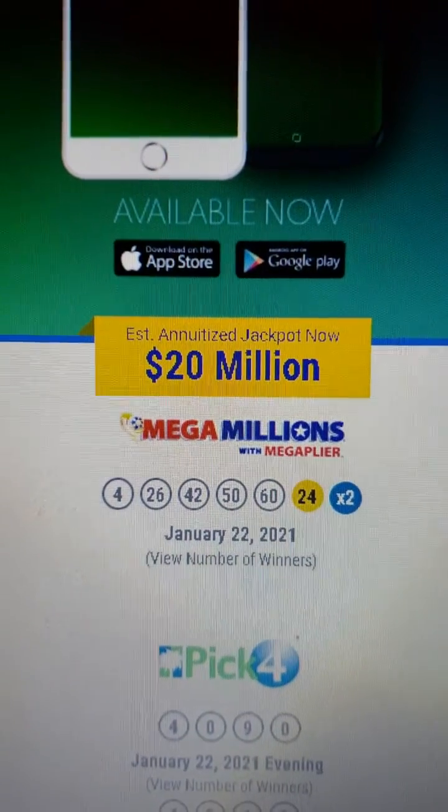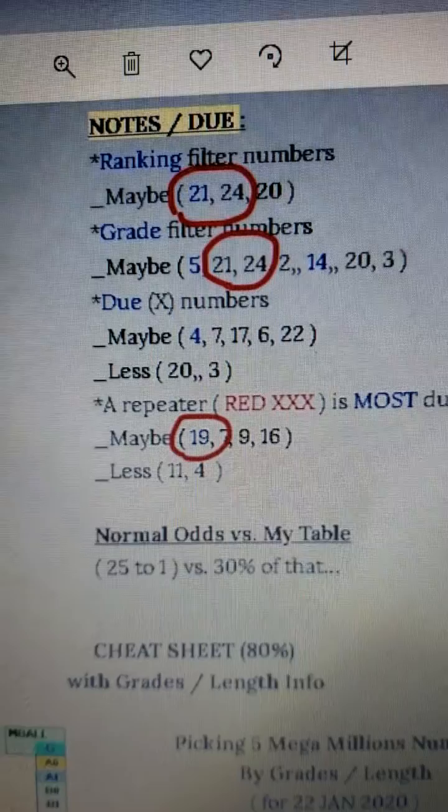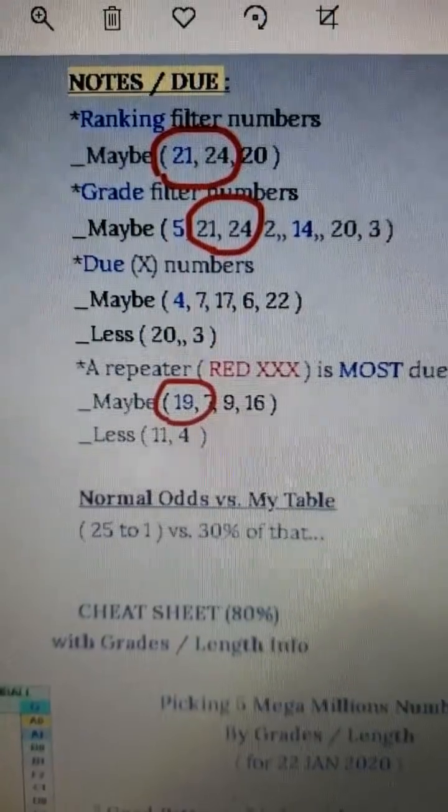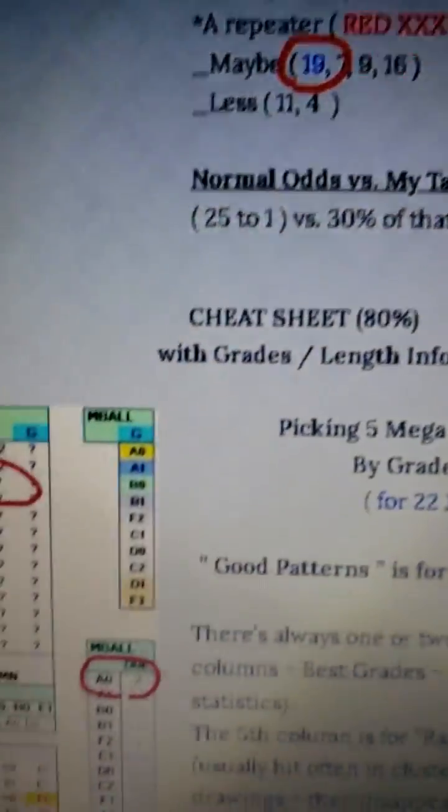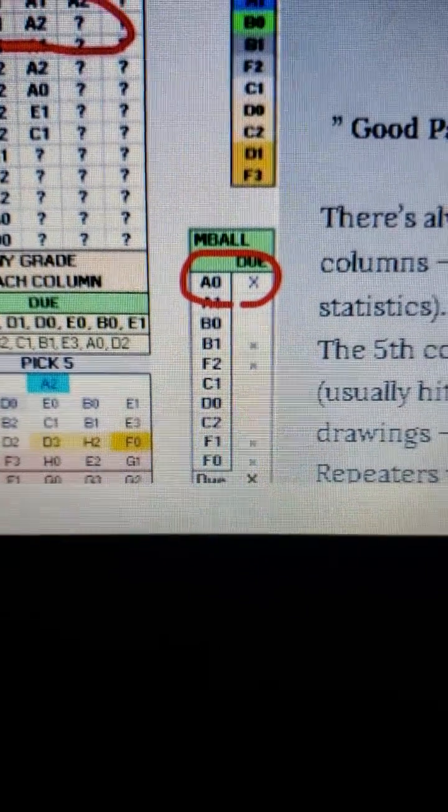10,000 would have bought you the Mega Million Billion Dollar Jackpot. 21 and 24 were the best in ranking and grade. 19 was the best in repeaters. 24 had a grade of A0, which was most due.